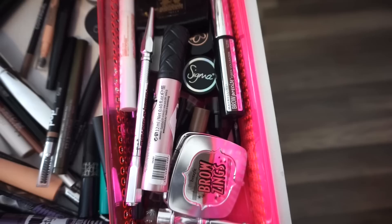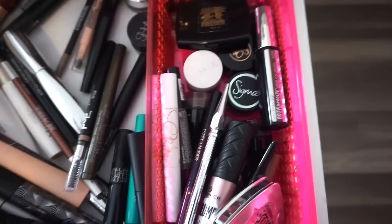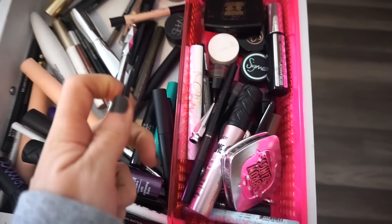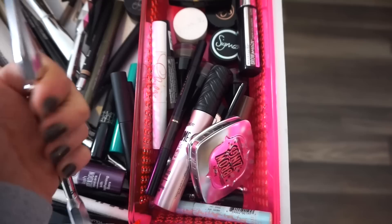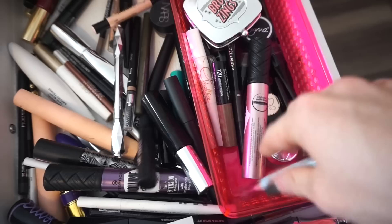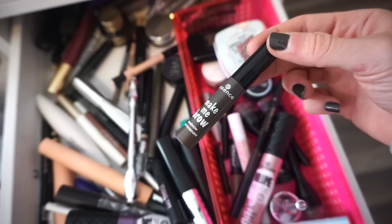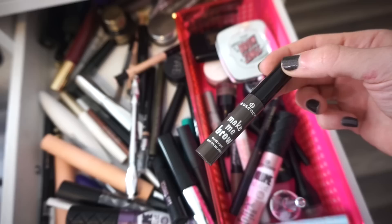I also have a lot of brow products here but most of them are not my shades because I got them in kits and stuff — I really need to do a declutter. Let's use this — the Precisely My Brow by Benefit in shade 03. I'm usually shade 04, but this one should work well. In case it's a little too light, I'm also going to pull out the Essence Make Me Brow mascara. I like it, but I feel like it kind of makes my brow hairs fall out — that's what happened last time. I'll use it again this week and see if it happens again. If it does, I'll just declutter it. If not, I'll consistently use it because it is affordable.